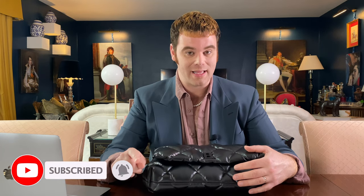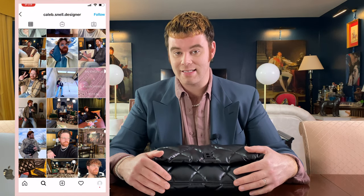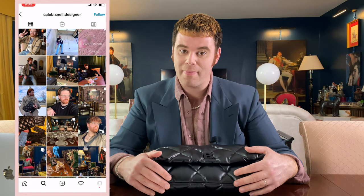If you haven't already watched the Chicago vlog, the link will be down below. If you're new around here, my name is Caleb and on this channel you're going to find things like luxury shopping, reveals, reviews, unboxing videos, daily vlogs, travel vlogs — you name it. Anything that has to do with luxury or lifestyle, I'm your guy. Consider subscribing and hit the bell icon so you're notified when I post. I post luxury content on Wednesdays and vlogs on Sundays. Follow me on Instagram and TikTok at caleb.snell.designer.